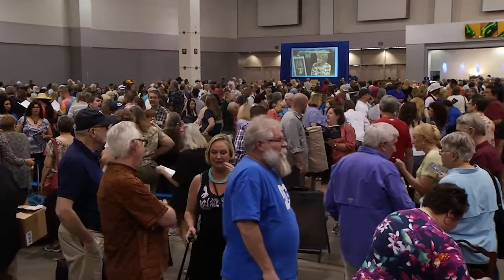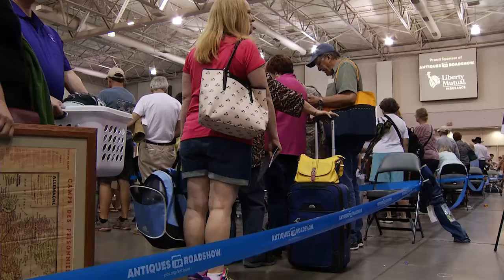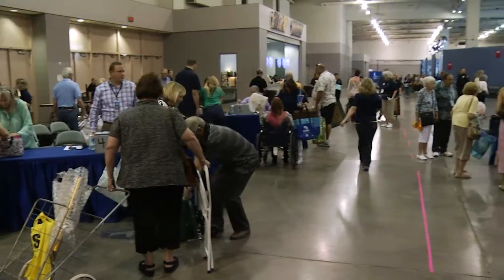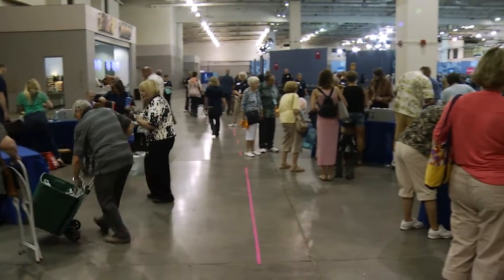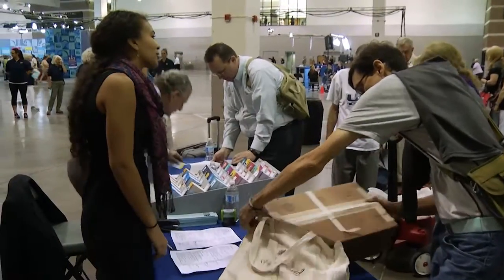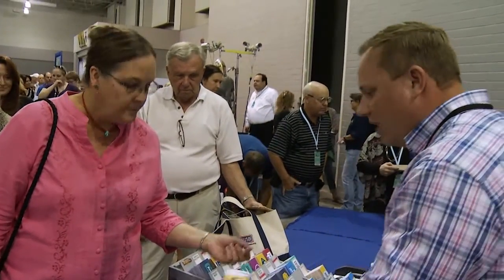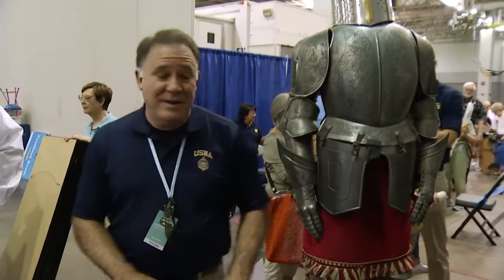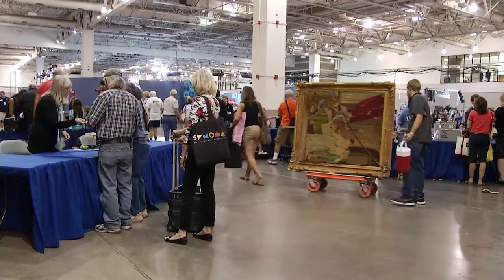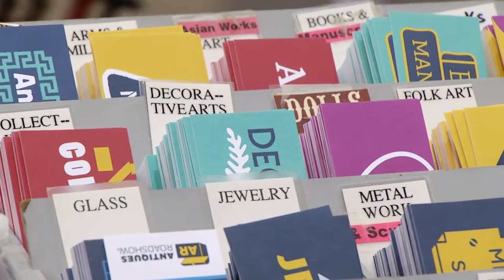All day long, people clutching their items snake towards the exhibit hall, pondering potential wealth and whether to sell, until they arrive at the first official stop in the Roadshow appraisal process: the generalist table, or triage. Here an appraiser looks at each object and determines which of 24 categories it fits into so that a specialist can take a closer look.